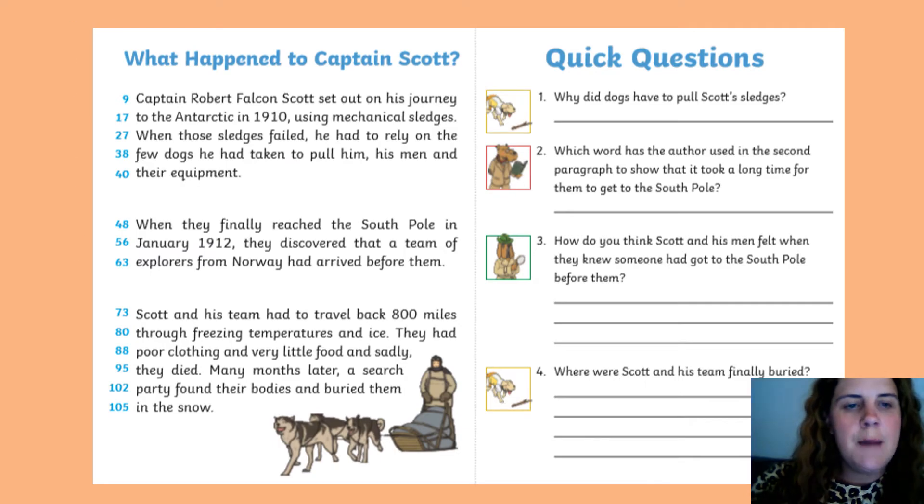So today it's 'What Happened to Captain Scott.' Captain Robert Falcon Scott set out on his journey to the Antarctic in 1910 using mechanical sledges. When those sledges failed, he had to rely on a few dogs he had taken to pull him, his men and their equipment.